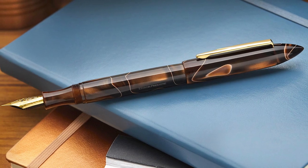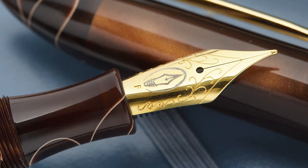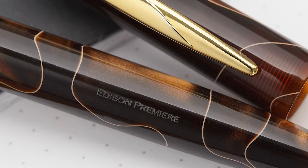Cartridge-converter filling as well as eyedropper-ready with a Jowo nib. This swirly, browny, lovely fountain pen is still being made by our friends over at the Edison Pen Company in Ohio, and they do some seriously great work.